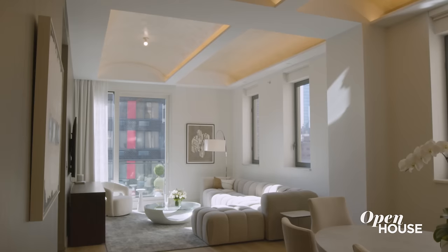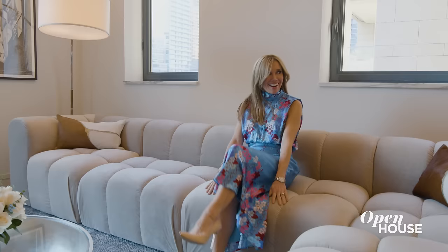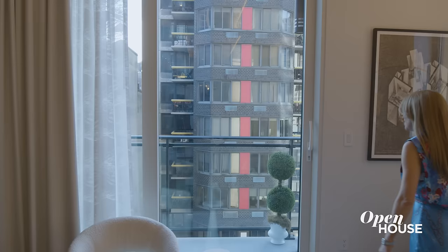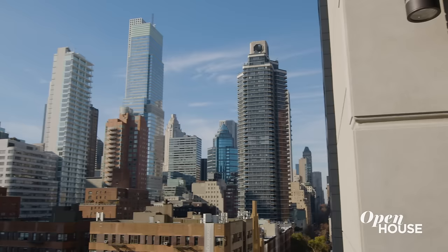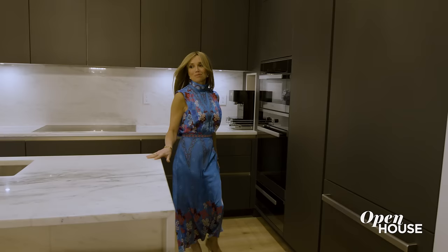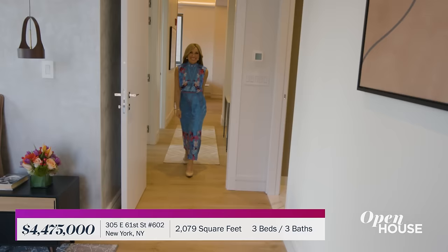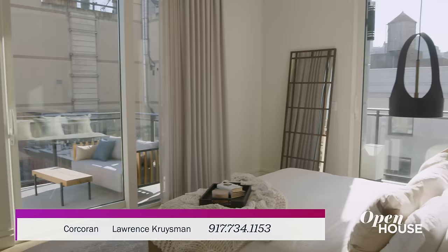Check out this expansive great room featuring soaring barrel vaulted ceilings and plenty of room for lounging or dining, and you can extend the entertaining outdoors onto the balcony through these sliding glass doors. The ultra modern chef's kitchen integrates beautifully in the open floor plan and is sure to inspire some delicious meals. There are three bedrooms including a serene corner primary suite with two of its very own balconies.